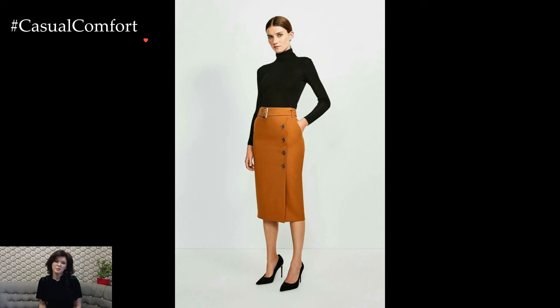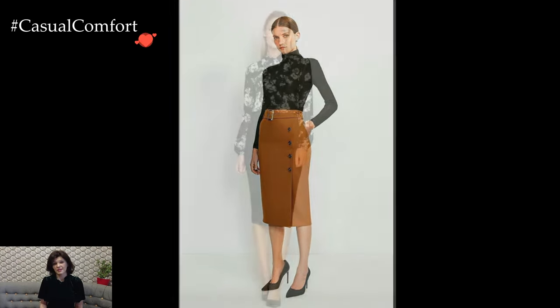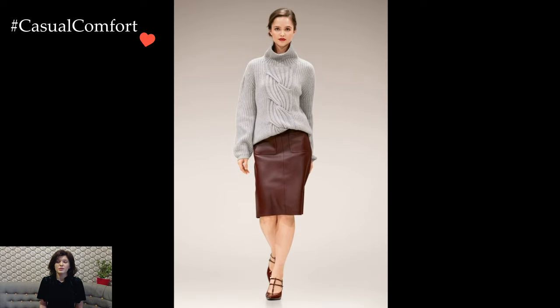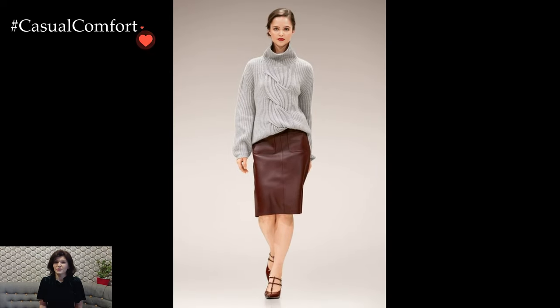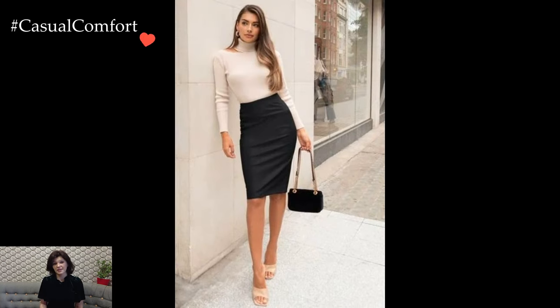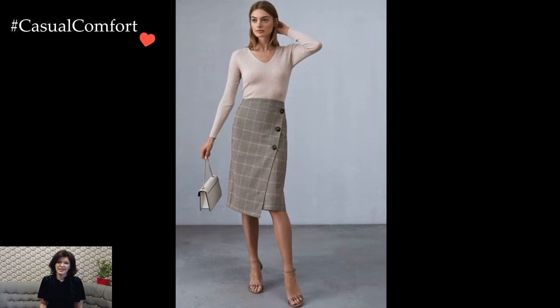Ultimately, the pencil skirt stands as a sartorial chameleon, seamlessly blending into diverse style narratives. Its ability to transcend occasions and dress codes speaks to its enduring appeal, making it an essential piece in the modern woman's wardrobe. Whether styled for the boardroom, a casual day out, or an evening affair, the pencil skirt remains a symbol of timeless elegance and sophistication.